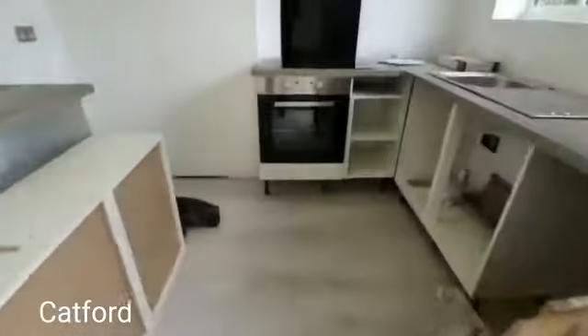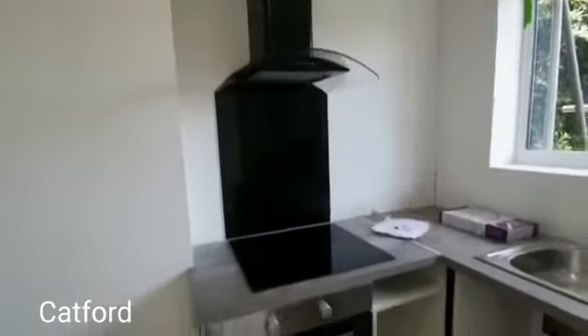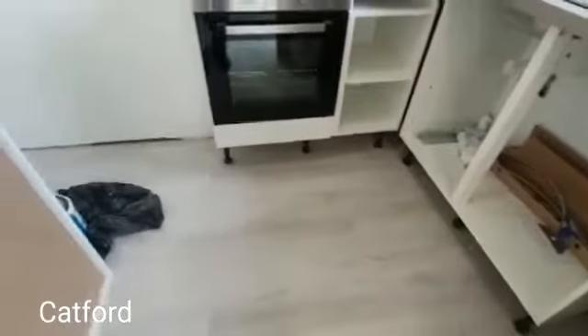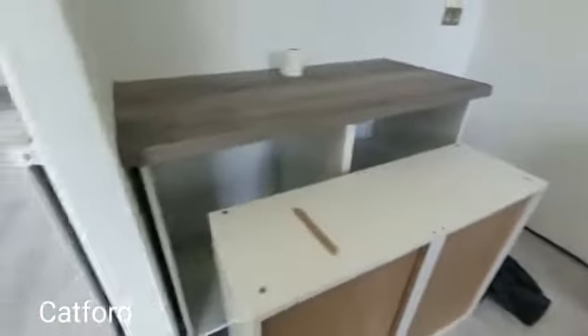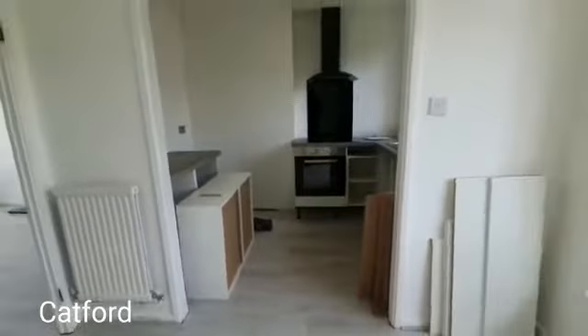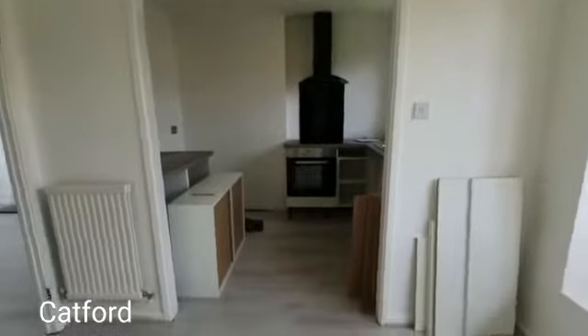This is the kitchen, where you have your electric hob. There's a unit due to go up just on the left there, but all in all a very beautiful space.